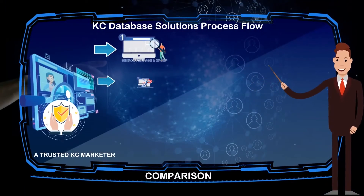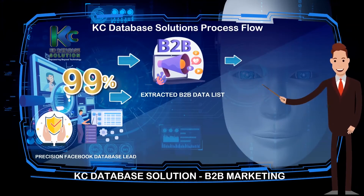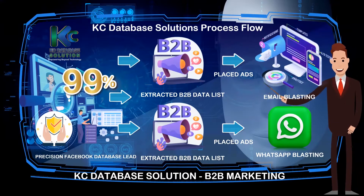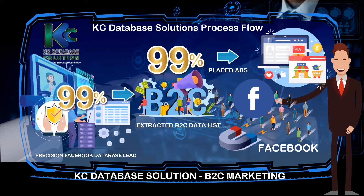With all four features, KC Database Solution can guarantee 99% precision data leads from the Facebook platform. This 99% extracted data list can be used on the B2B platform, where you may use email blasting by inputting the extracted data leads to push out your ads details to all industries. At the B2C platform, simply input the KC Database Solution extracted 99% data leads into your Facebook Ads Manager, and your ads will reach precision audiences — no wrong targeting and saved with efficient cost.